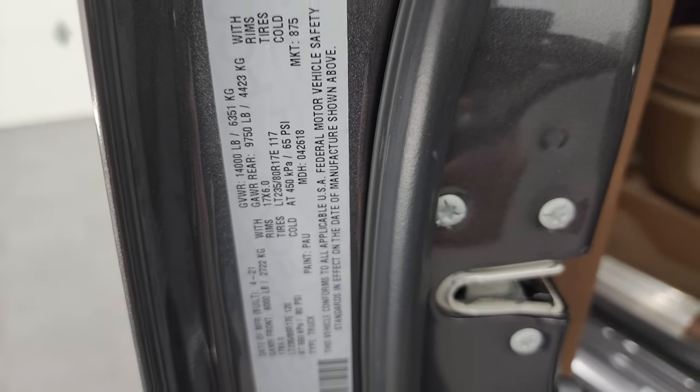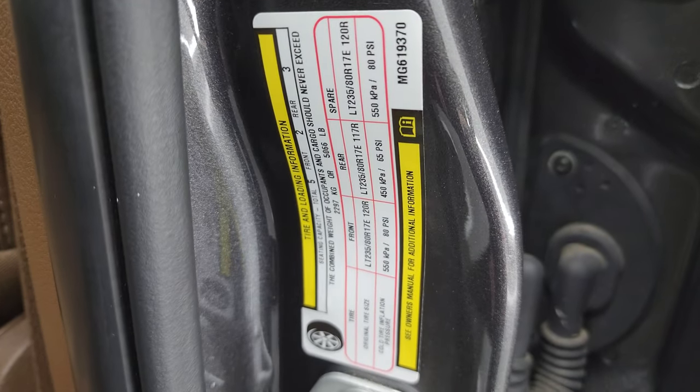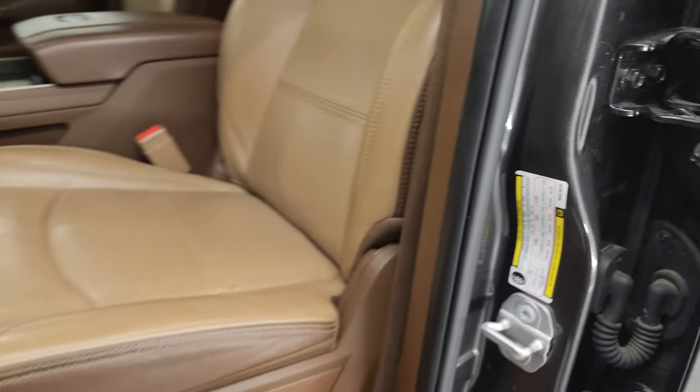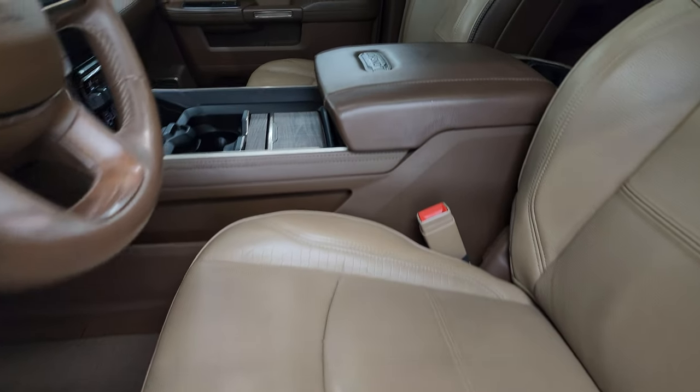I'll show you the VIN sticker here — no previously owned in Canada trucks here. Here is the tire and loading information sticker up front.